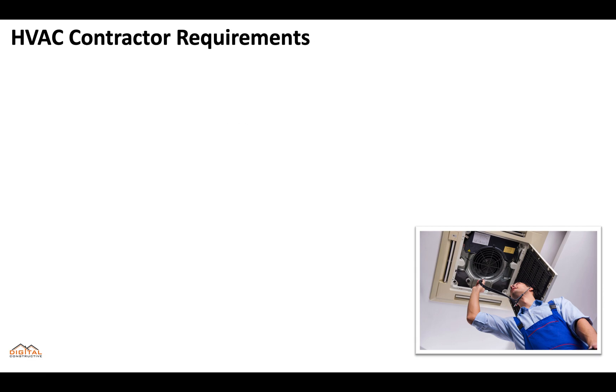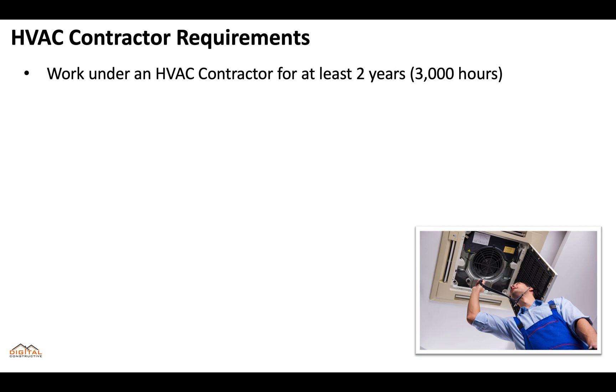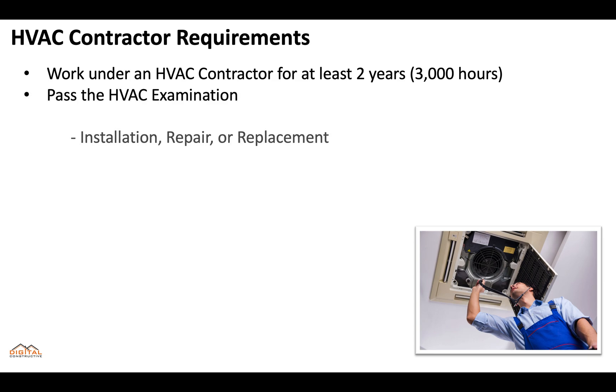The HVAC Contractor requirements are that you work under an HVAC contractor for at least two years, totaling 3,000 hours, and that you pass the HVAC examination. Upon passing, you can take on installation, repair, or replacement projects involving HVAC systems without any limits in the state of Alabama.